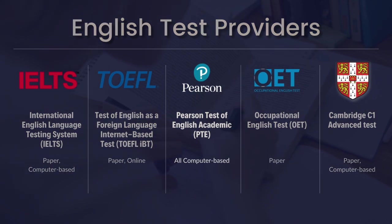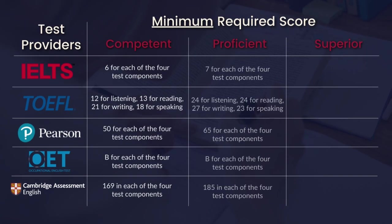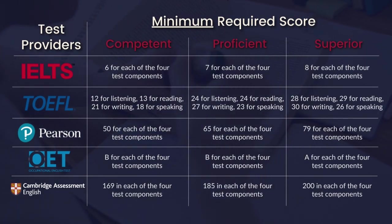Each test provider has a different point system. Here is a glance. With shorter preparation, machine or computer-based tests can be an option. However, other tests with technical interviews or demonstrations can also be affected by personal biases.